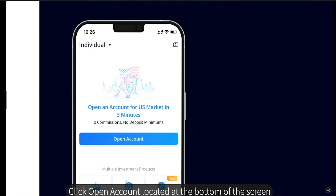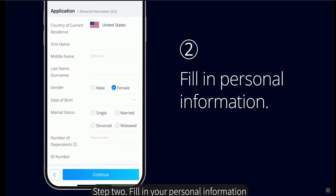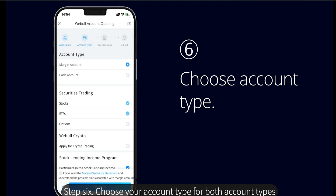Click on 'Open Account' located at the bottom of your screen. The first thing they're going to ask you is to upload a picture of your ID. Step two, fill out your personal information — make sure to enter the information as it shows on your ID. Step three, fill out your employment information, basically what you do for work. Then they're going to ask if you work at any brokerage firms — if you don't, just click next.